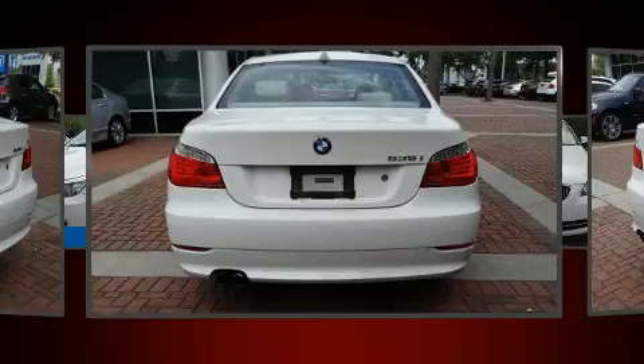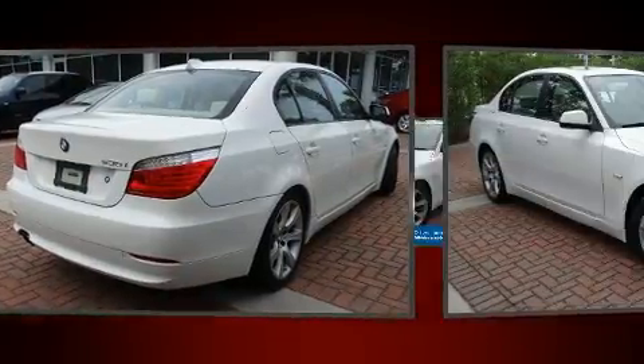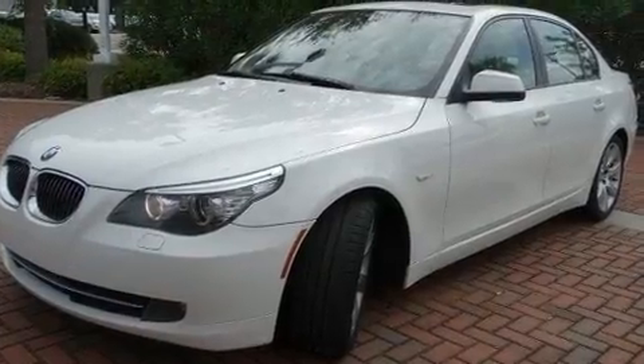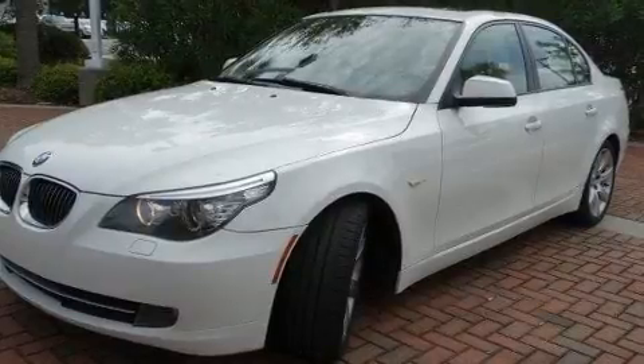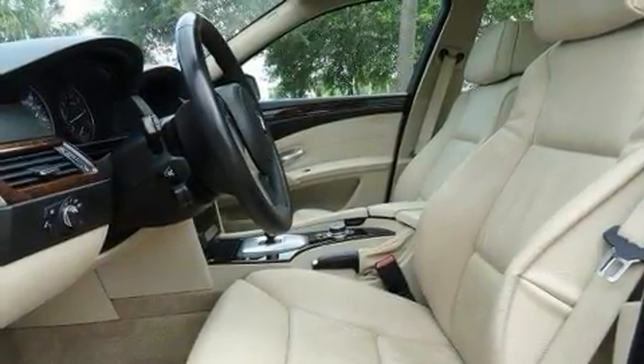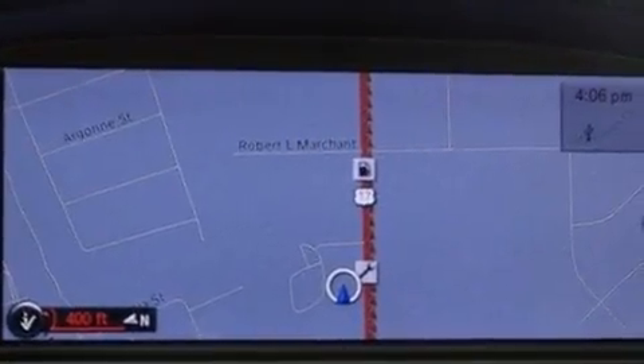All of the premium features expected of a BMW are offered, including a power seat, automatic dimming door mirrors, heated seats, front and rear air conditioning, high-intensity discharge headlights, and leather upholstery. For drivers who enjoy the natural environment, a power moonroof allows an infusion of fresh air.